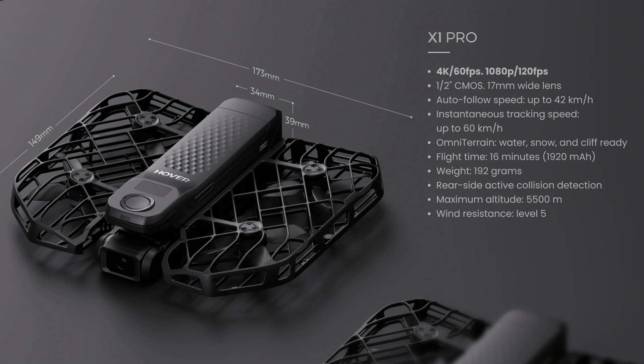Designed for rugged use, it operates at altitudes up to 5,500 meters, withstands winds at level 5 resistance, and is prepared for harsh conditions like water, snow, and cliffs. What really sets the X1 Pro apart is its rear-side active collision detection system, which helps prevent accidents when flying backward.